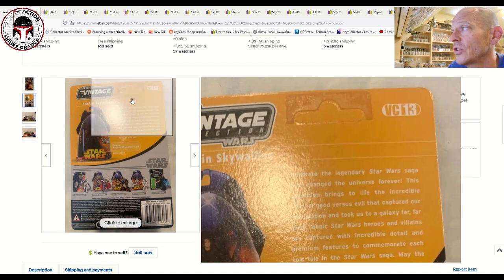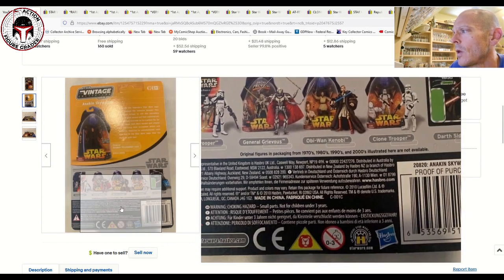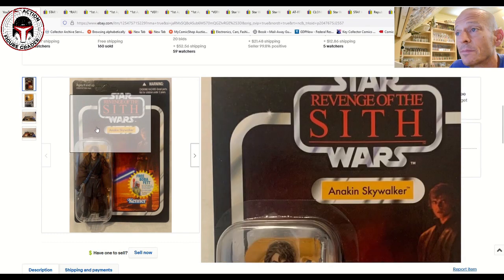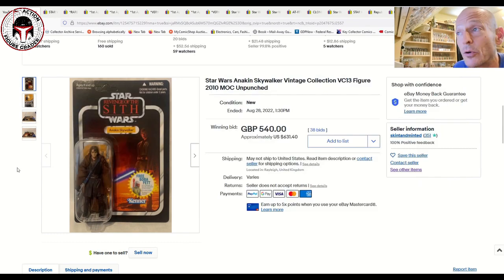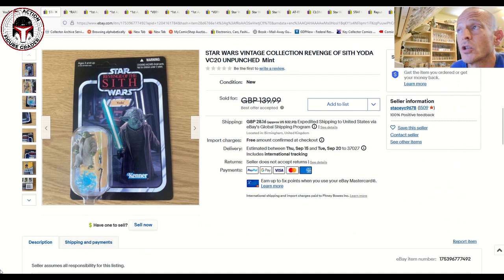This one was over in the UK. It sold for big money — 540 pounds, which is 631 US dollars. The punch looks nice, clean, and very firm. This is the VC13 on a US card back. To get that one unpunched is apparently very tough. I don't track much of the early TVC unpunched because some of these prices are just stratospheric — like Clone Commander Cody, which sold for four figures. Some early TVC 1.0 are almost impossible to find unpunched, and this is clearly one of them.